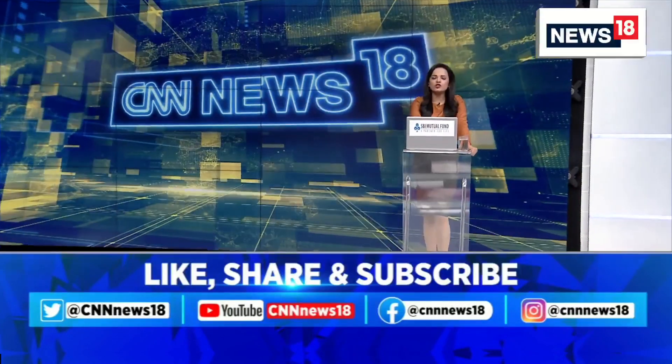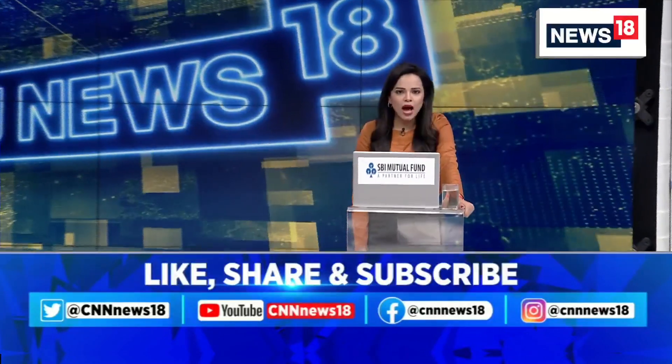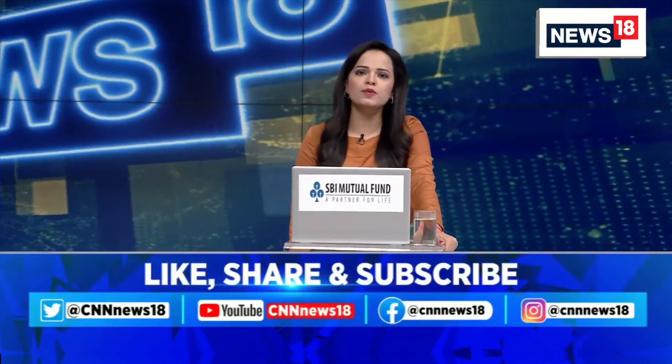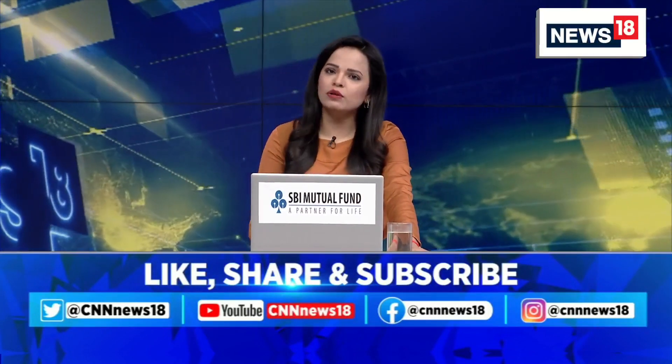Good afternoon, hello and welcome. You're watching CNN News 18. I'm Anusha Soni. Our top focus this hour: ISRO has released new visuals from Mission Chandrayaan 3. Latest images are coming in from the south side of the moon.